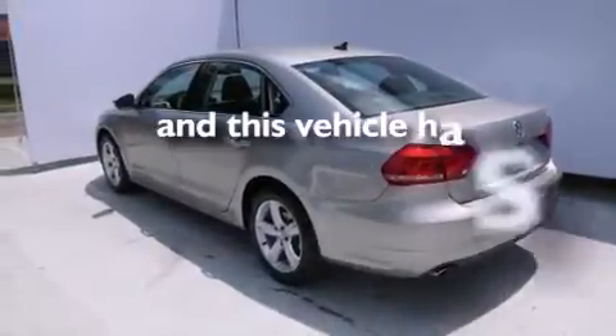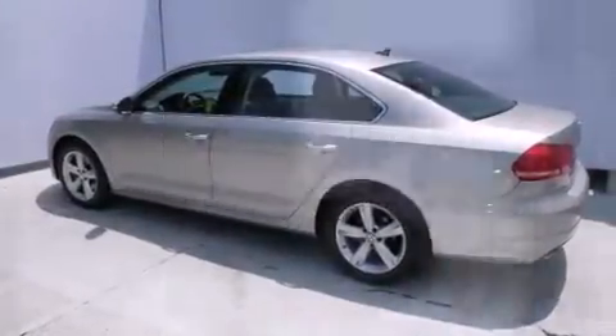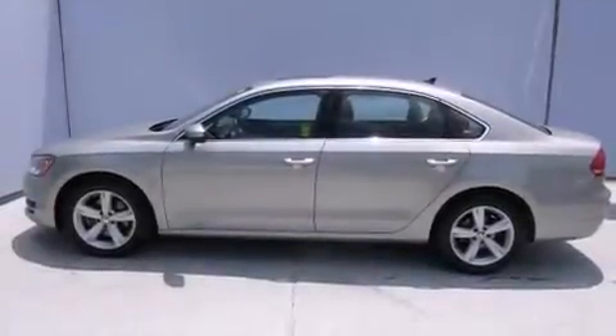This vehicle has fewer than 52,000 miles on the odometer. With an EPA estimated rating of 31 miles per gallon on the highway, fuel efficiency does not take a back seat.